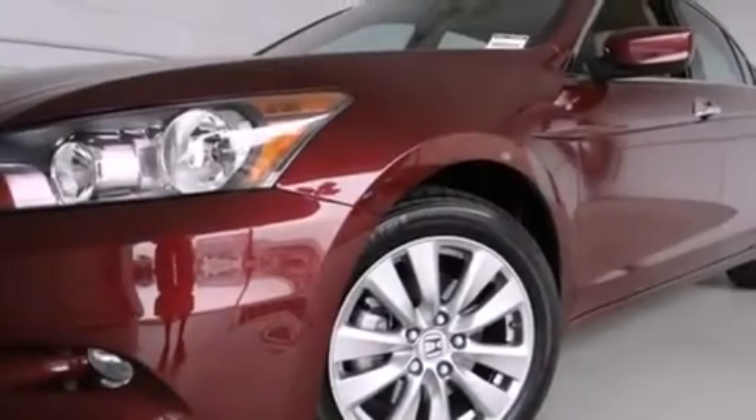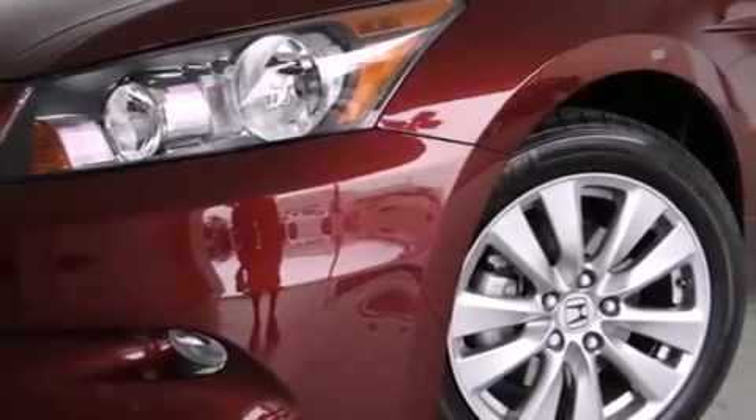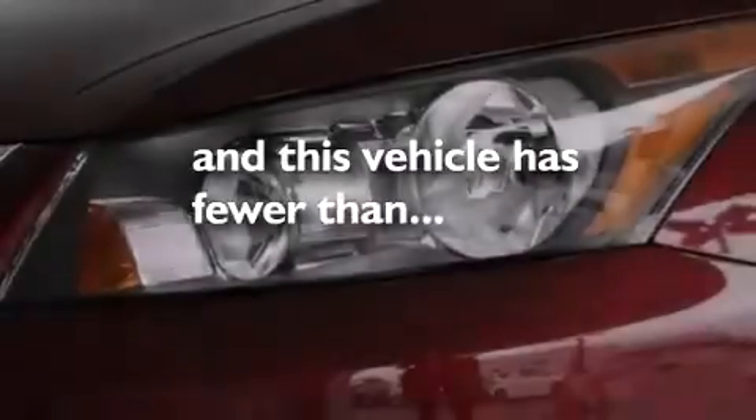Memory settings for the seat positions so you can recall your favorite alignments with the push of one button, air conditioning with automatic climate control, cruise control — and this vehicle has less than 9,000 miles.